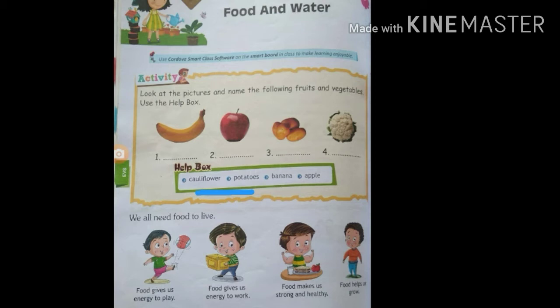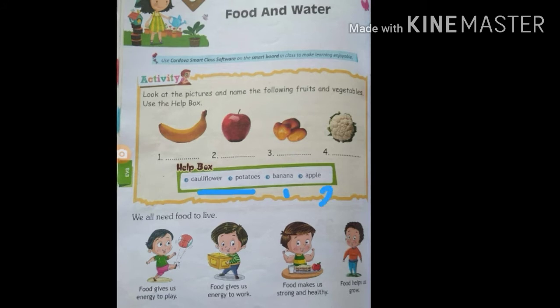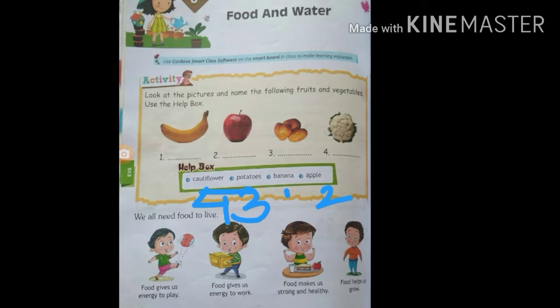The first picture is the banana. Where is banana written? B-A-N-A, banana. The second picture is apple: A-P-P-L-E, apple. Third is potatoes — here is the spelling P-O-T-A-T-O-E-S, potatoes. And here is cauliflower. In this way you have to write in the notebook.